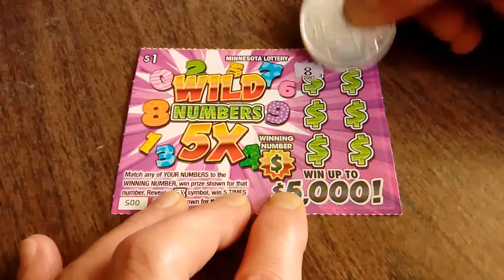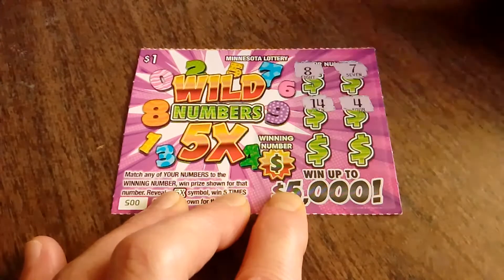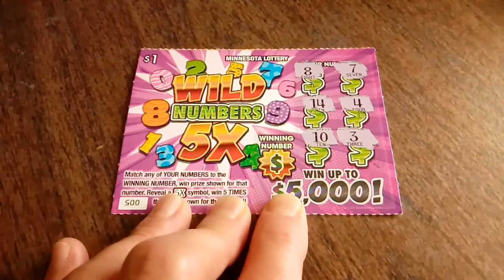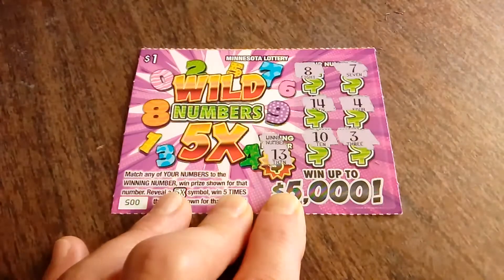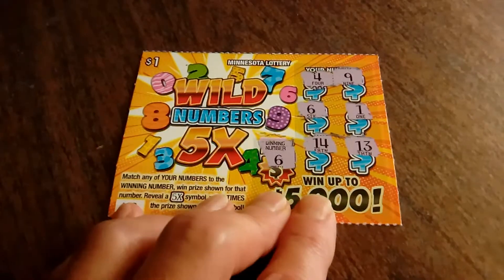Ticket number 5, final ticket. We've got an 8, 7, 14, 4, a 3, and the number 10. And the winning number is a 13, so that one is not a winner.